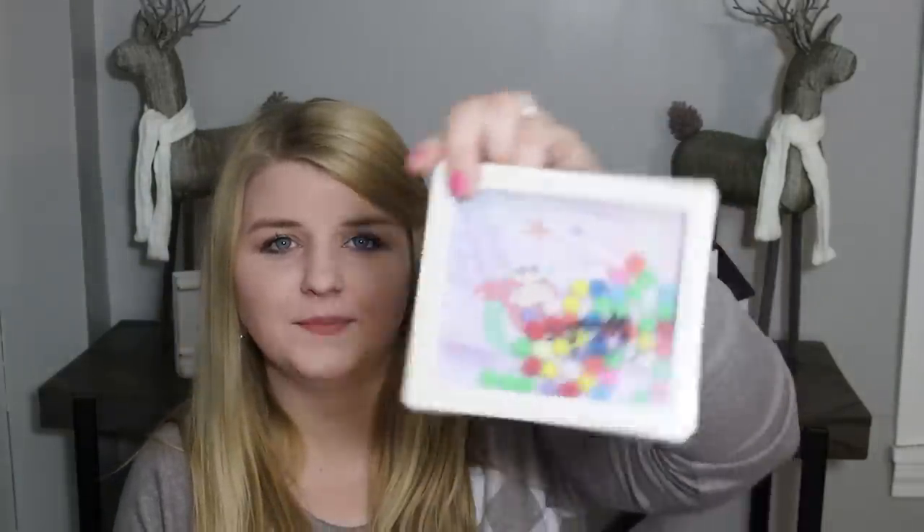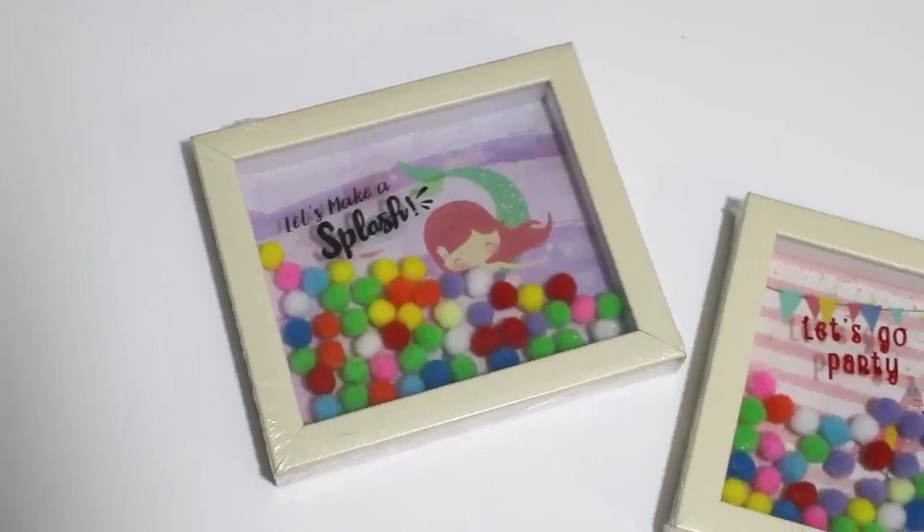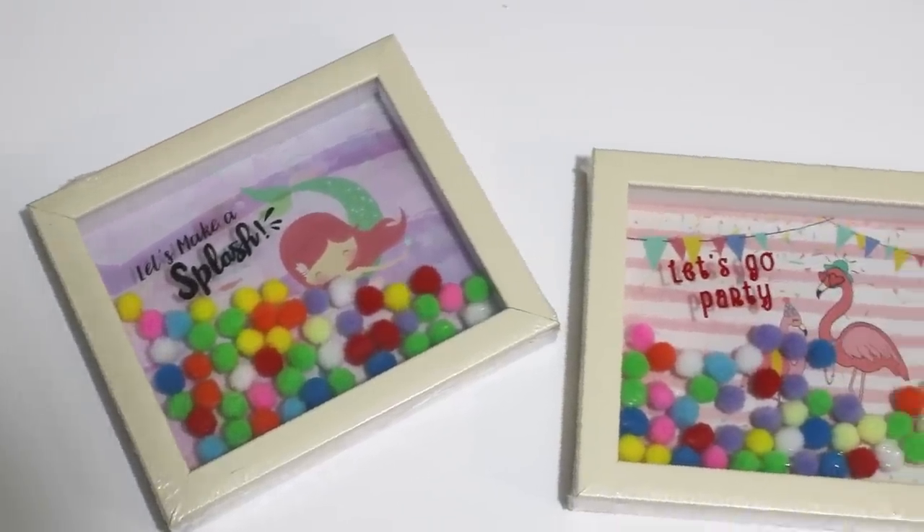There was another little mermaid piece — a cute little frame that has pom-poms in it and says 'let's make a splash' with a little mermaid. This looks like something that would have come from the Target Dollar Spot in the kids' section. They're cute little pieces to set on shelves, with a ribbon hanger on the back. This one says 'let's go party' and has flamingos with super colorful little pom-poms. I was excited to get these for a buck.